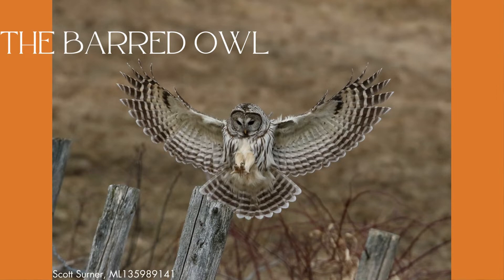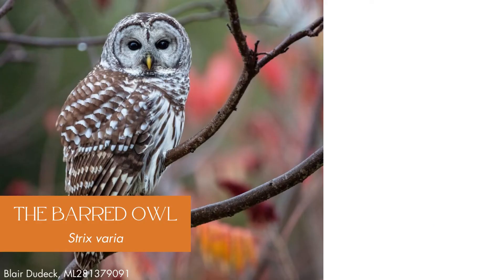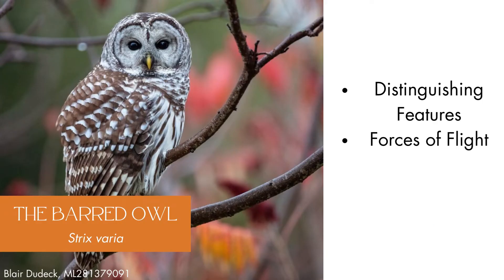Do you know how the barred owl flies? I'm an aerospace engineering student at Embry-Riddle Aeronautical University, and today we have partnered with the Coastal Interpretive Center to tell you a little bit about the barred owl, including what they look and sound like, the forces of flight, and the biomechanics of barred owl flight.